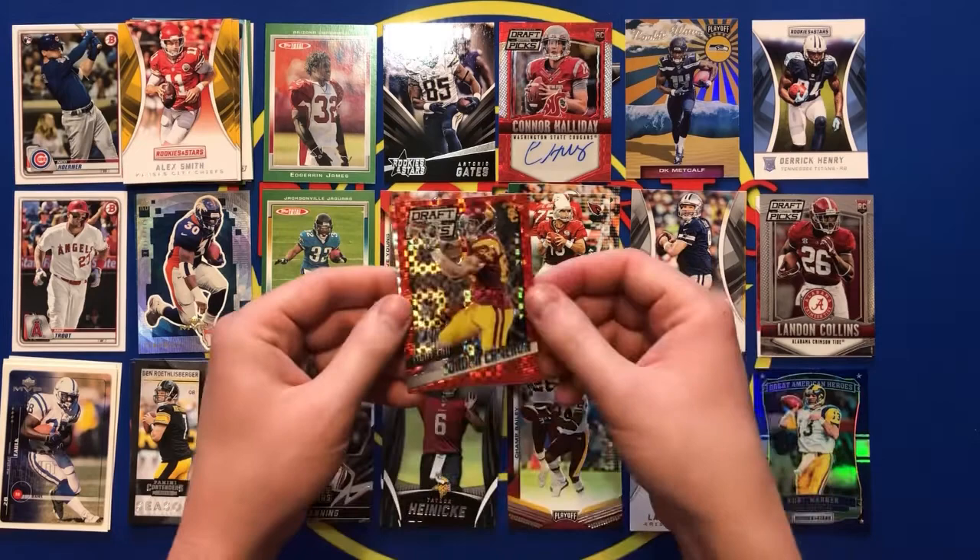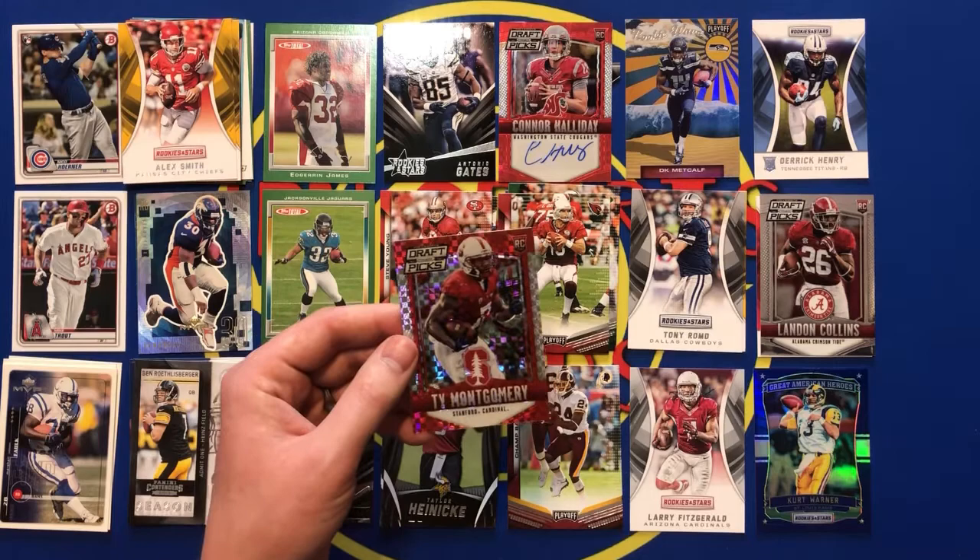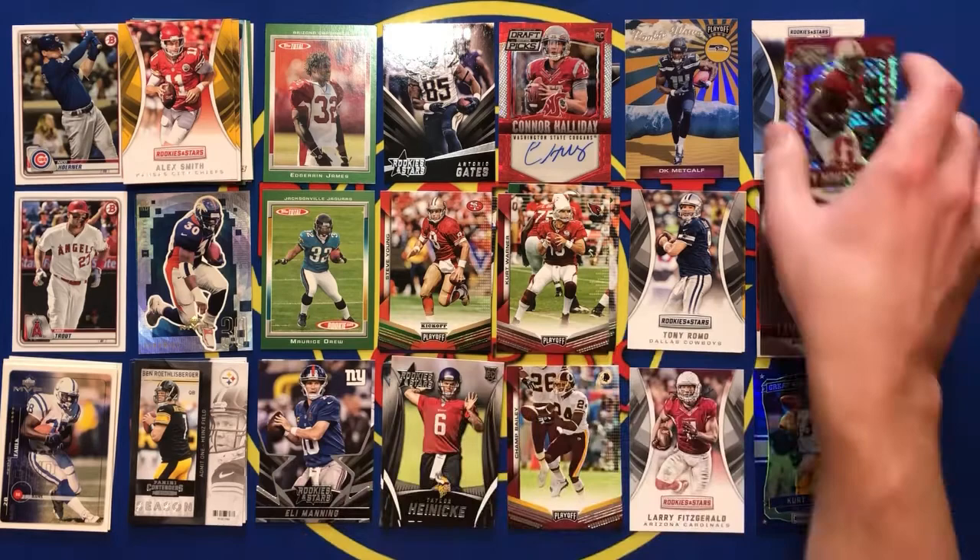Last pack here: we have a Jordan Cameron, Titus Davis rookie, and a Ty Montgomery. That's not bad — he's in the league still at least. Hasn't done a whole lot, but that's not bad.